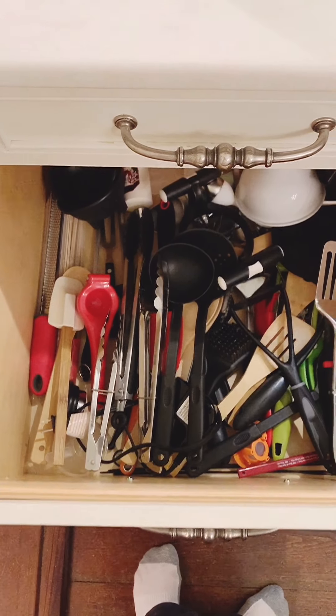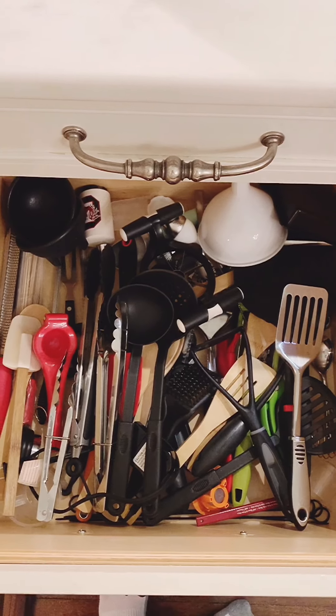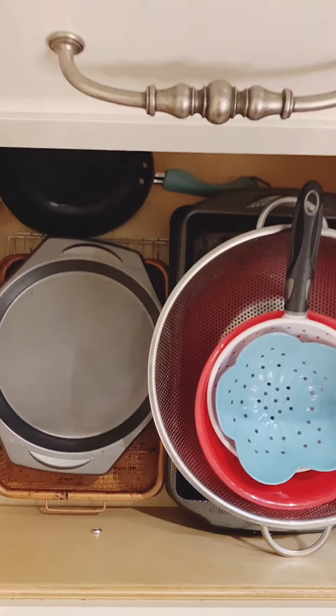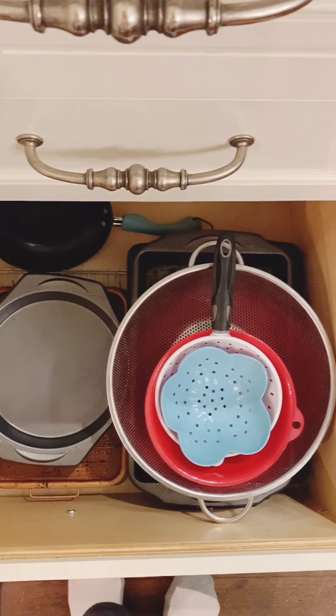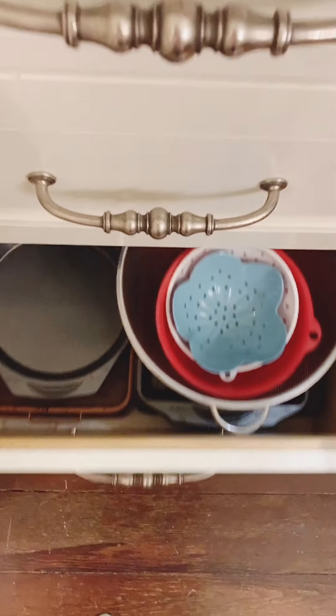This drawer might seem a little chaotic, but it's all of my utensils and stuff that I don't necessarily use every day, so I just store it in there. And this last drawer underneath has more bakeware, strainers, cookie sheets, and one of my small little pans.